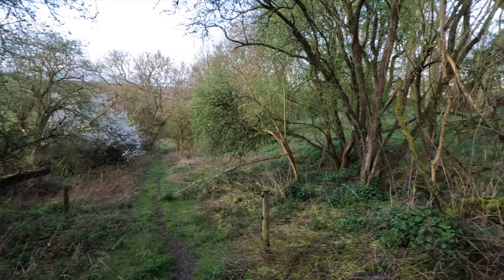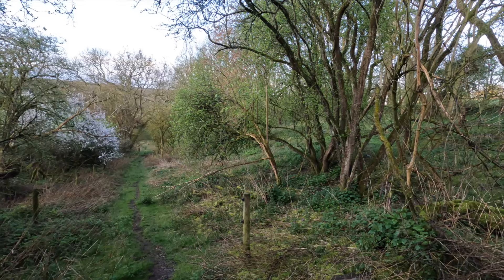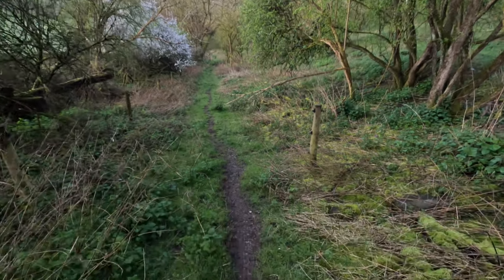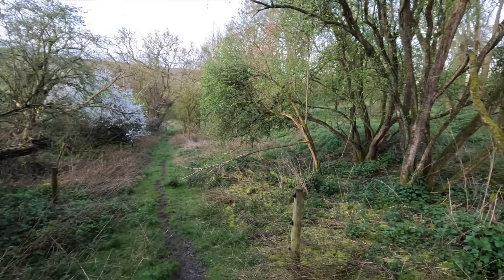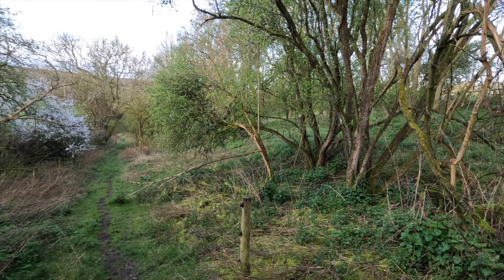Hello everyone and welcome back to the DeerCast. You might remember or recognise this little block of woodland — we've been in here before a few times, once for some fallow, another time for some muntjac, and also for the fallow buck that I've called the fallow buck of a lifetime.